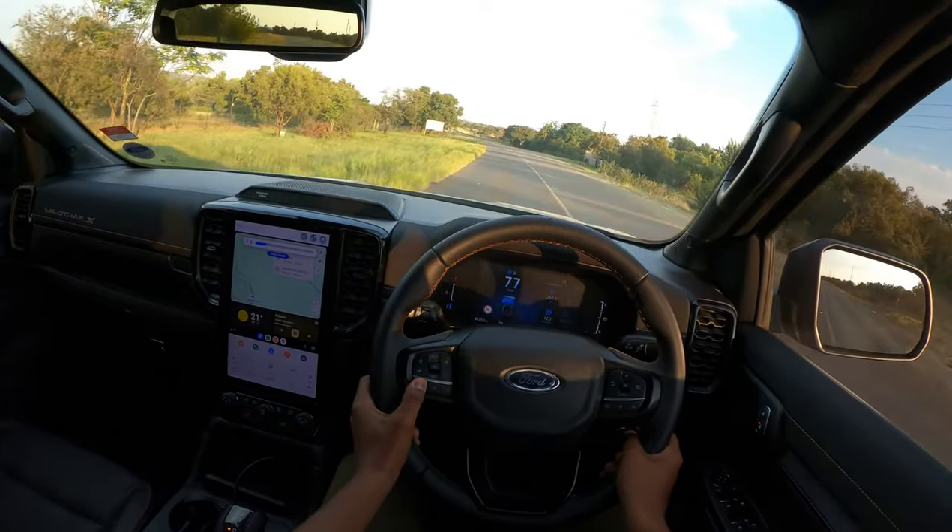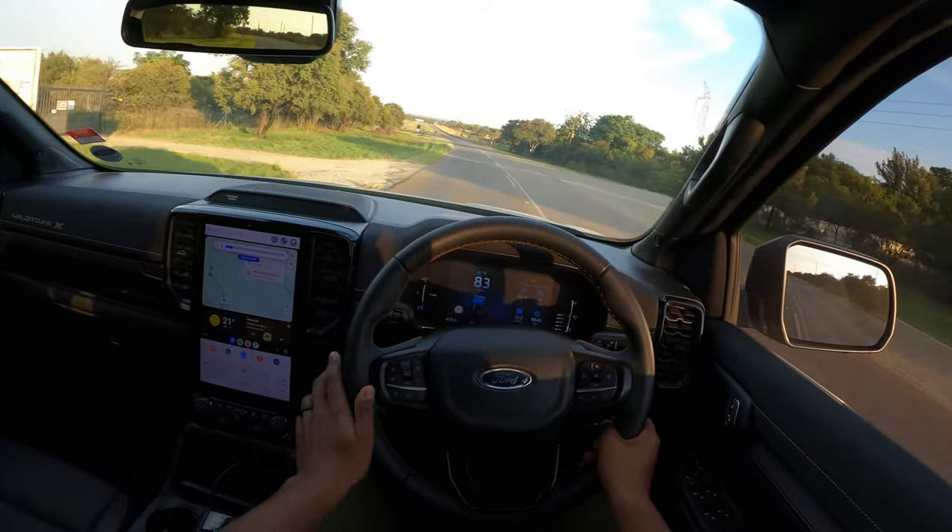That's the sound system — it's quite good. I like it.